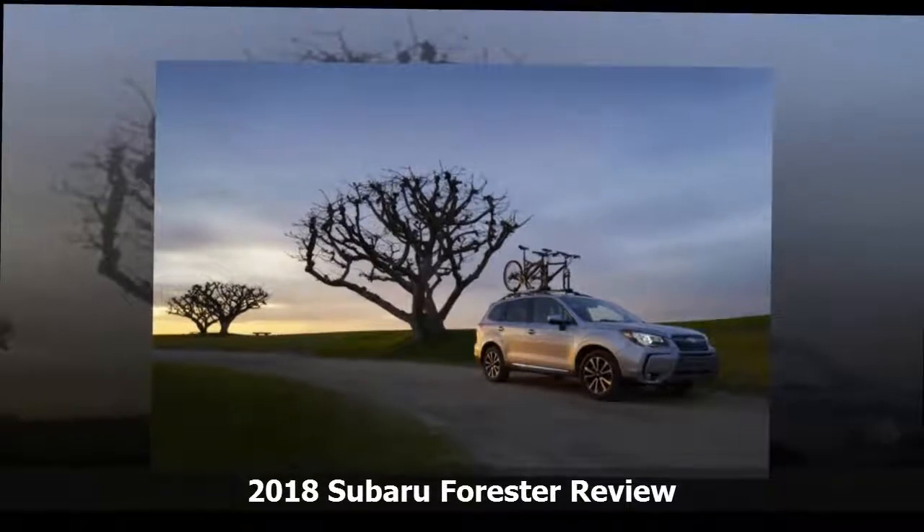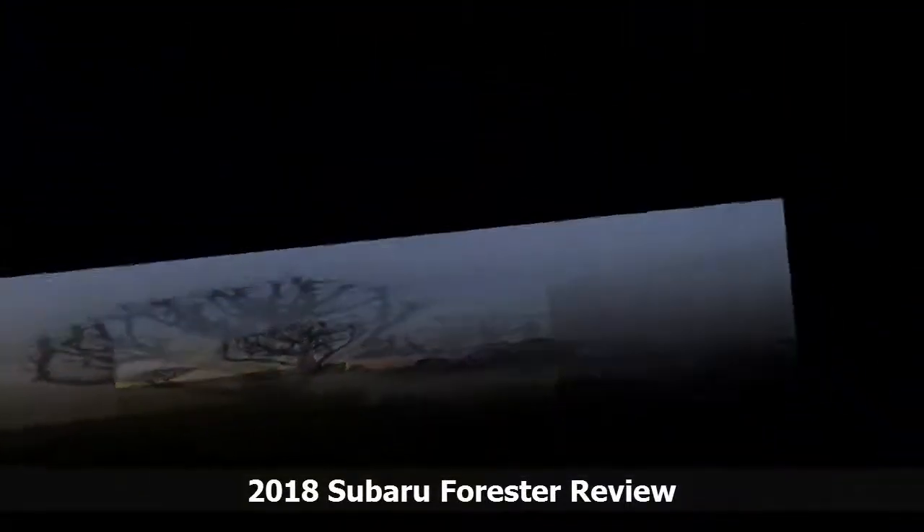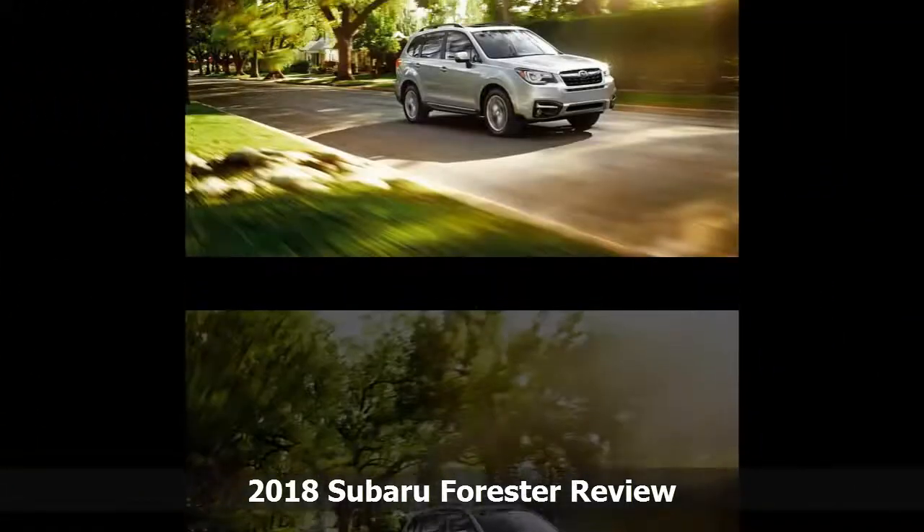As utility vehicles get sleeker, swoopier, and more stylized, the Subaru Forester's restrained, handsome design is an old-school throwback.